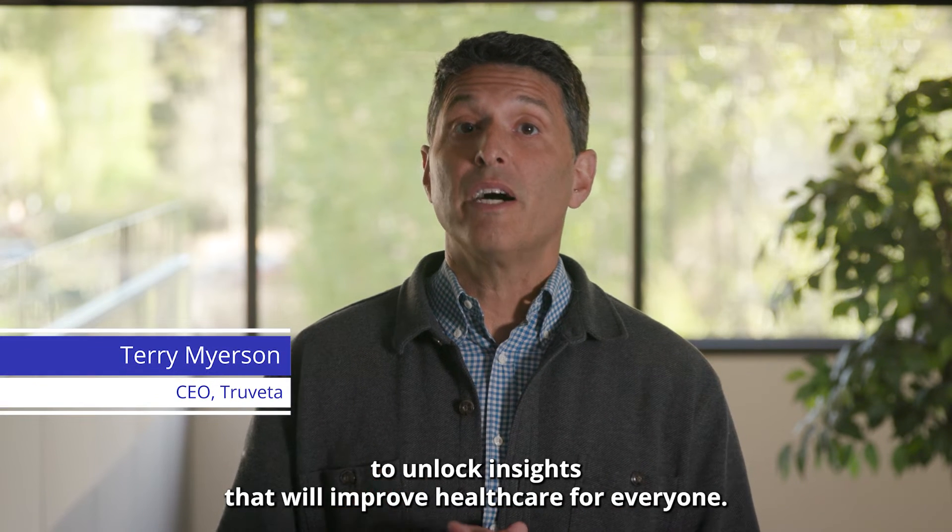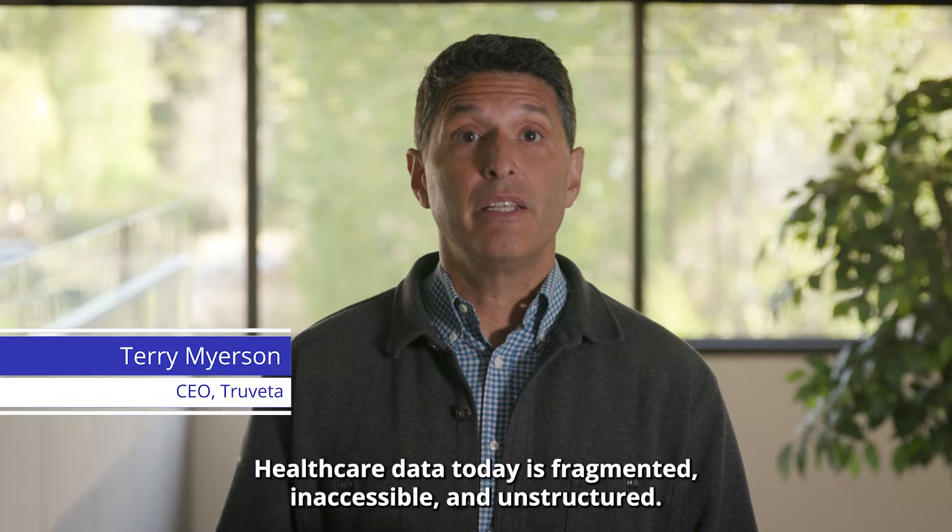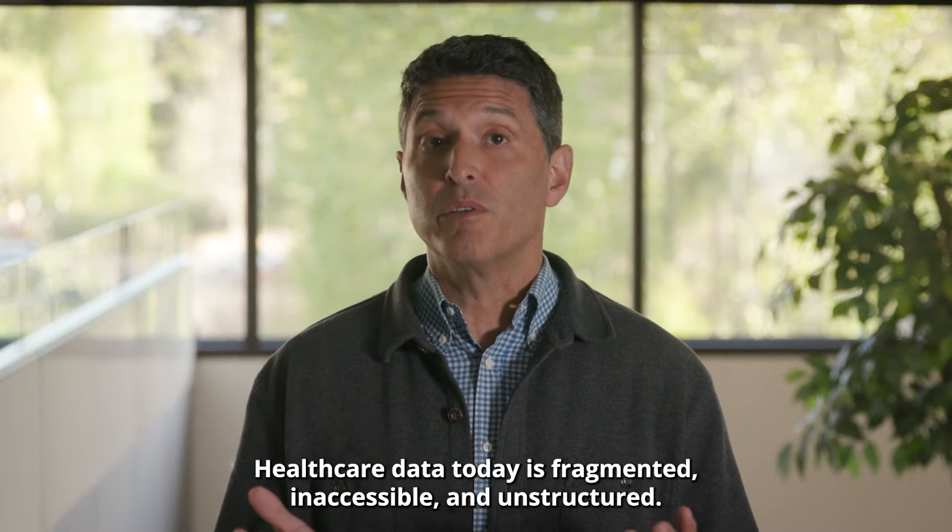At Trivetta, we are using AI to unlock insights that will improve health care for everyone. Health care data today is fragmented, inaccessible, and unstructured.